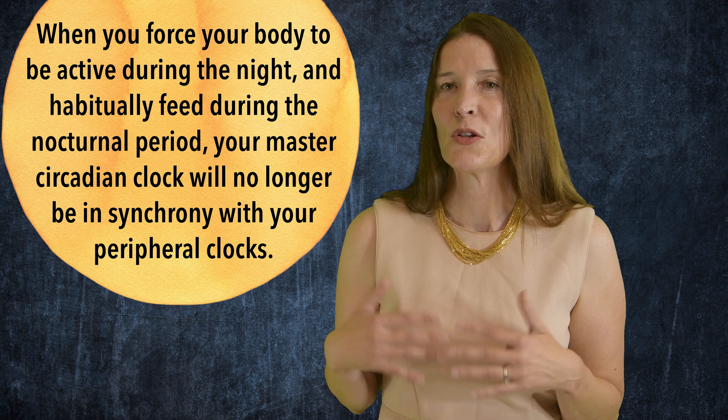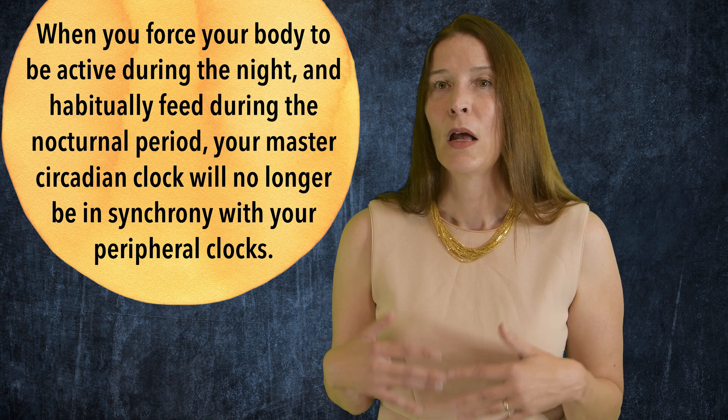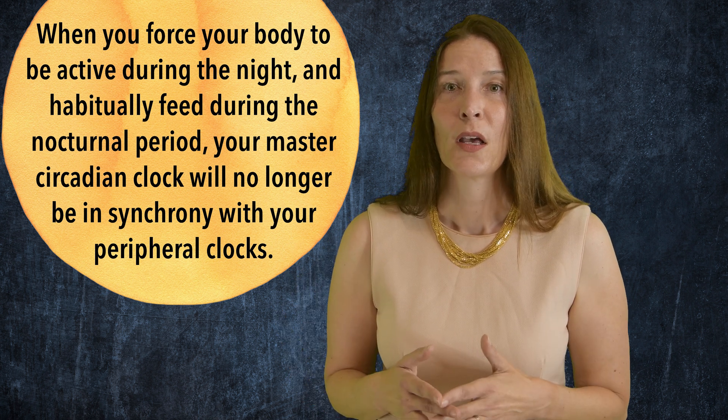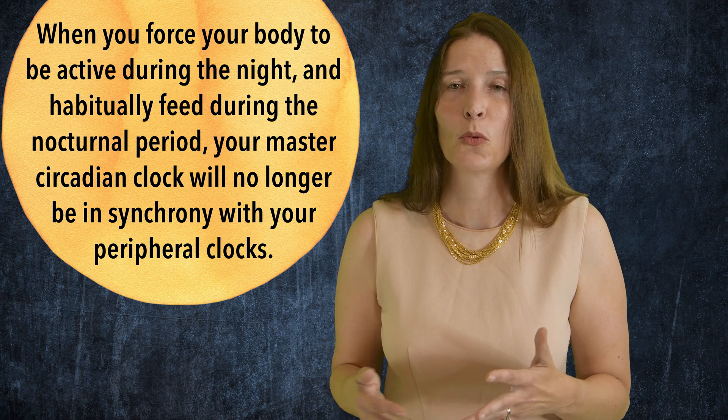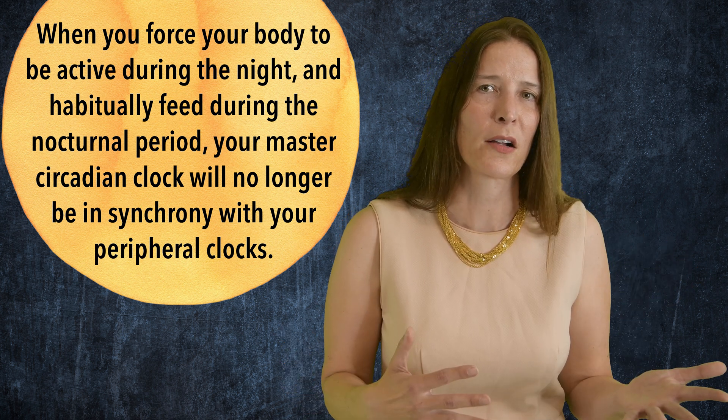However, peripheral clocks can run on their own rhythms, and these clocks control how sensitive your body is to insulin. When you force your body to be active at night and habitually feed during the nocturnal period, your master SCN clock will no longer be in synchrony with your peripheral clocks and your metabolic health suffers. Thank you for listening. I hope this is helpful for you.